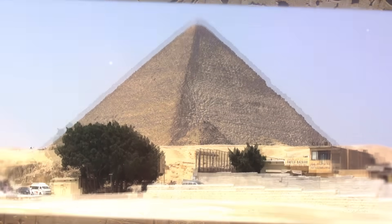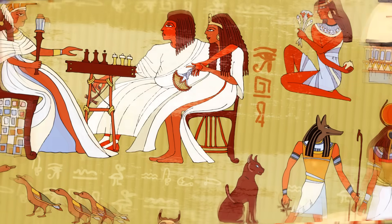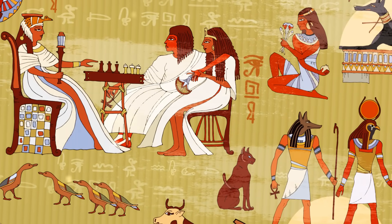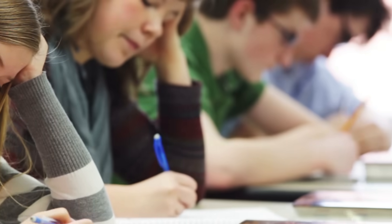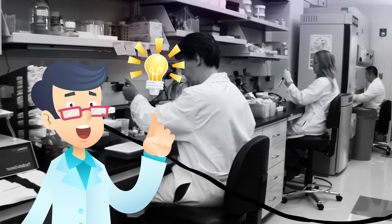The Great Pyramid of Giza is a magnificent tomb that was constructed to highlight the majesty of Egyptian pharaohs. Well, that's what we studied at school, and that's exactly what many researchers thought — past tense.